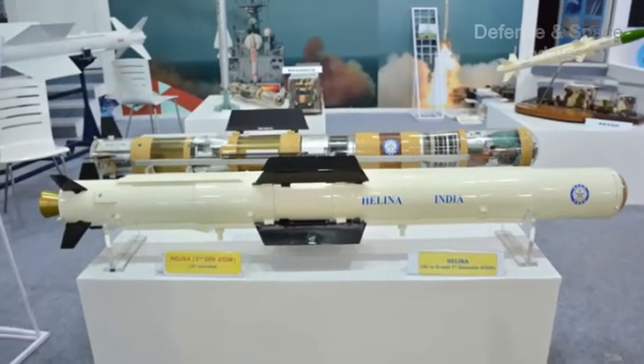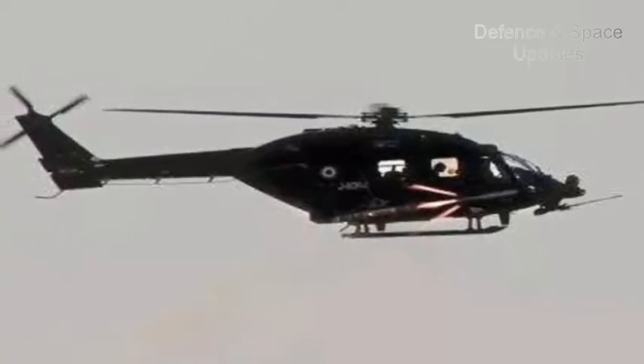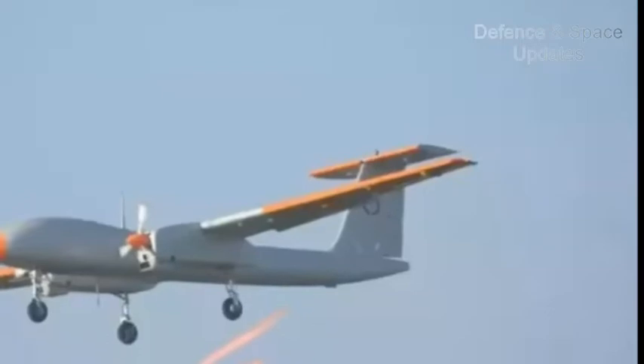Sources said all the mission objectives were met during trials of the SANT missile, in which a dummy target of a tank was destroyed. The missile has been successfully flight tested for different ranges, including its maximum range capability, at the Pokhran Field Firing Range.